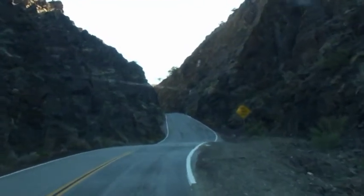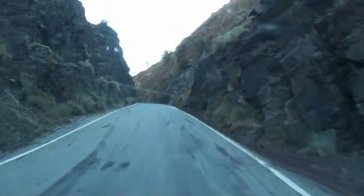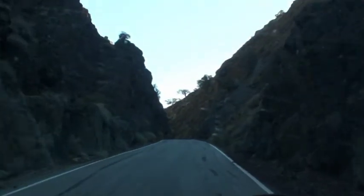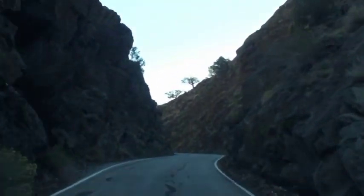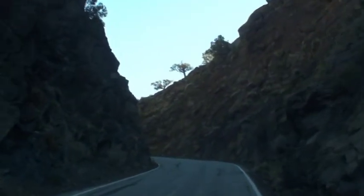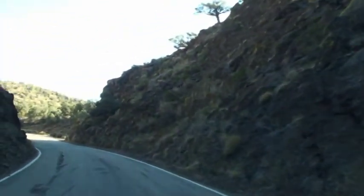We're up in West Garden Pass and the road is very narrow — just wide enough for one van to go by. Here we go.